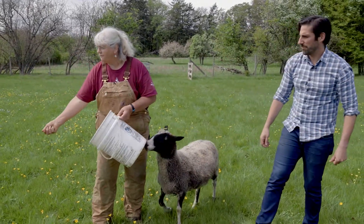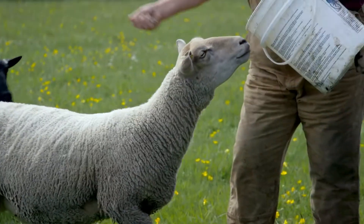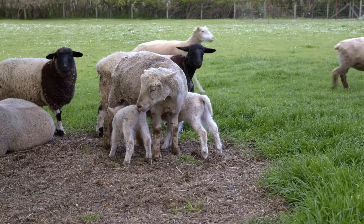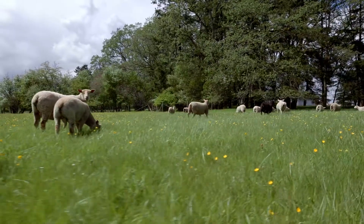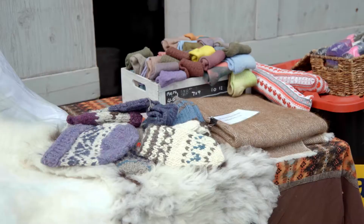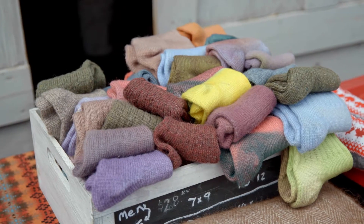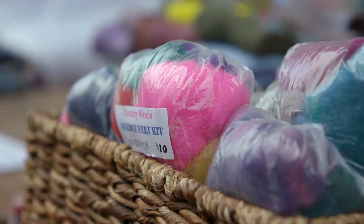This one is a registered Finn right here, born last year. This one is a Charlay, also born last year. Lori has over nine breeds of sheep on the farm which she raises for their wool as well as their meat. She also makes her own wool products such as mittens, socks, and toques, and sells spools of wool ready to be spun into traditional Cowichan sweaters.